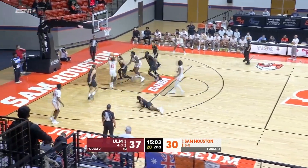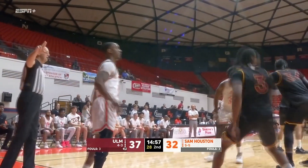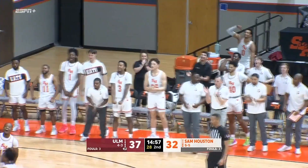Here's Jaden Ray around his screen to the basket with a left-hand lay-in. They lob it up. The finish is good by Barnes, and he was fouled.